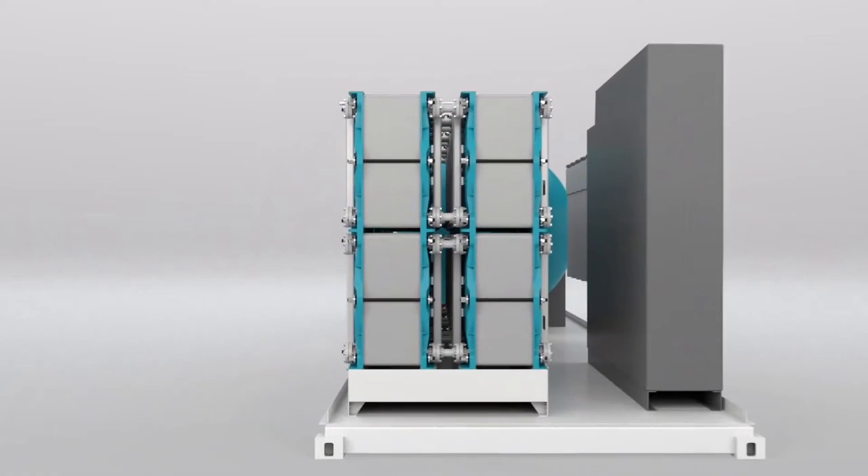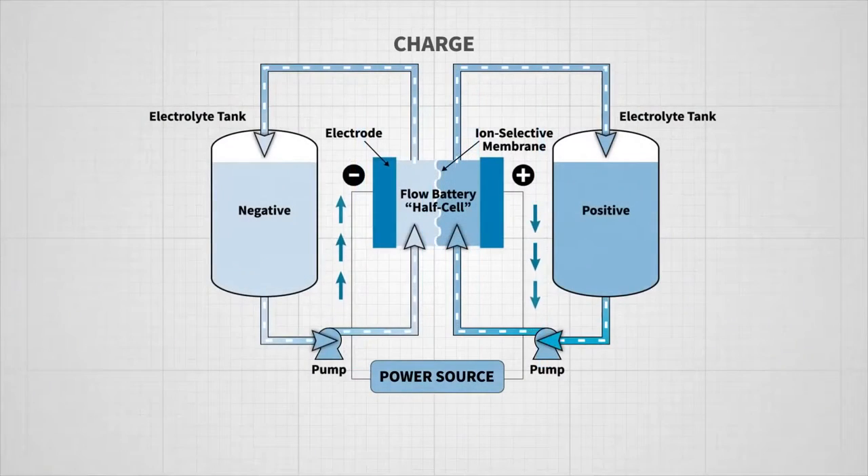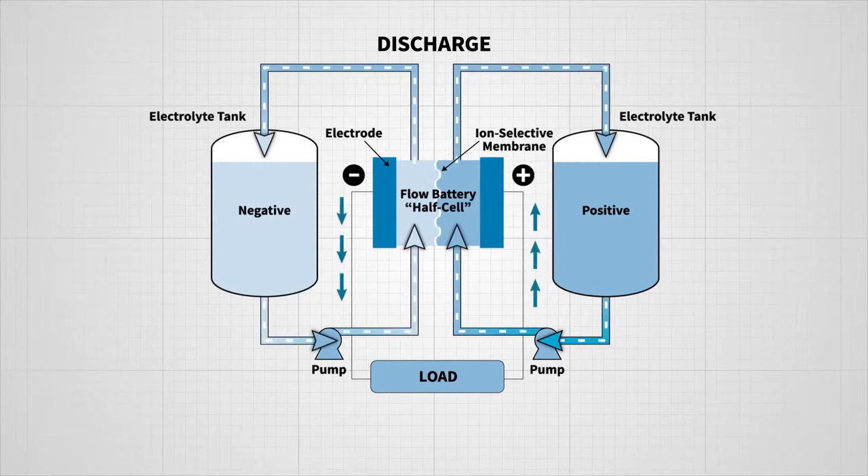The batteries store energy for hours longer than traditional lithium-ion batteries. During the charging cycle, iron saturated in the salt water electrolyte is deposited on the negative electrode, building a layer called plating. To discharge the battery, the polarity is reversed and the iron dissolves back into the salt water solution.